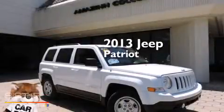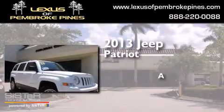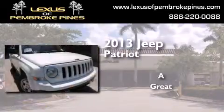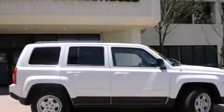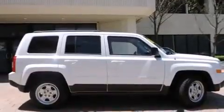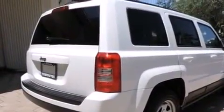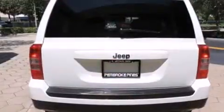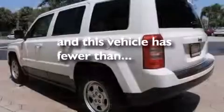This is a 2013 Jeep Patriot. Features include traction control and stability control systems, cruise control, side curtain airbags, front fog lights, roof rails, an anti-lock braking system, and this vehicle has less than 24,000 miles.